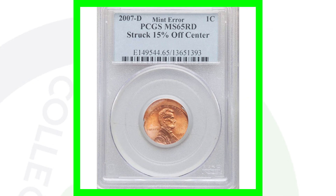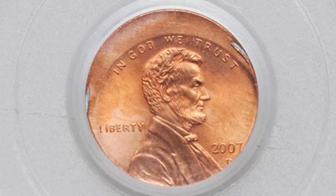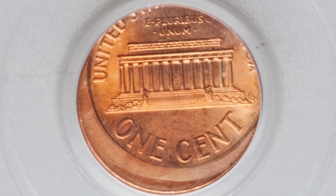Here's a 2007-D mint mark cent that has been struck 15% off center. It only sold for around $95 - but hey, $95 is a lot for one cent. Again, you have to pay to have these coins graded, so you're not going to make a fortune off something like that.